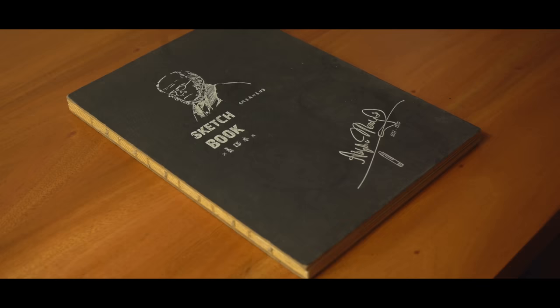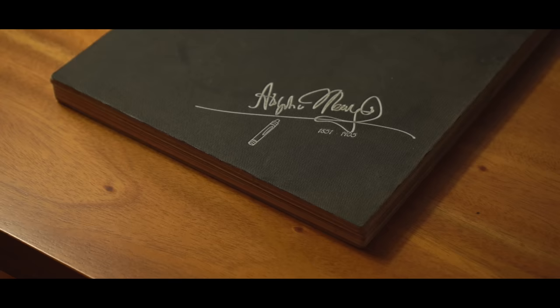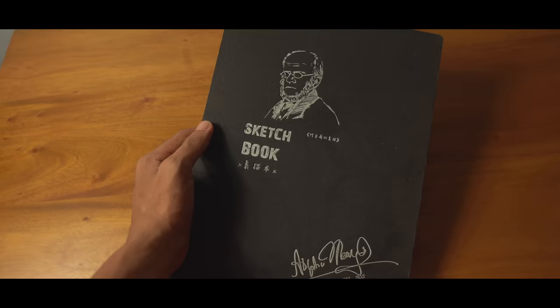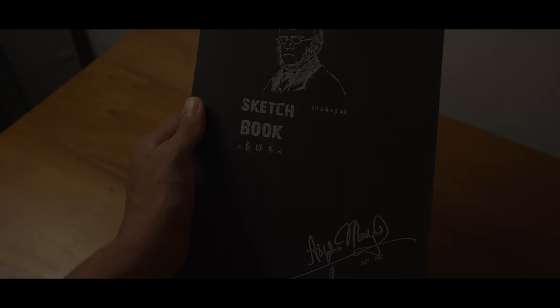Hey guys, so today I'm going to show you one of my favorite sketchbooks. This was my first ever sketchbook practice that I made in 2020, and it has some very bad drawings which I don't really show in public, but as a request, maybe I can show you the moments of making this.